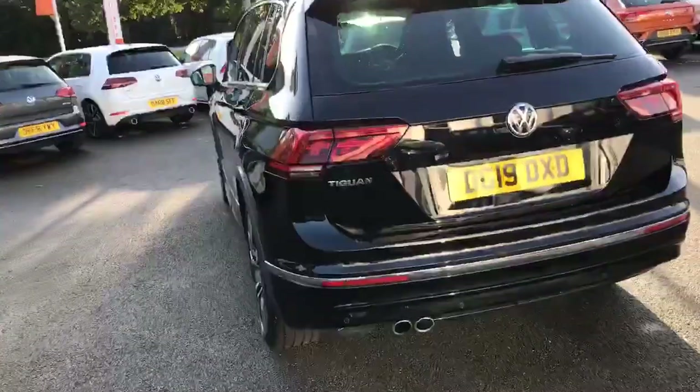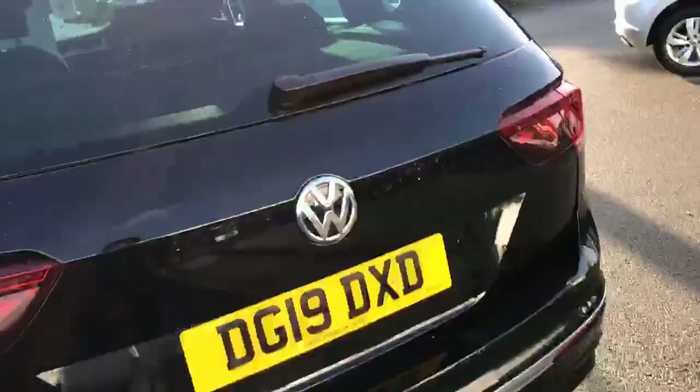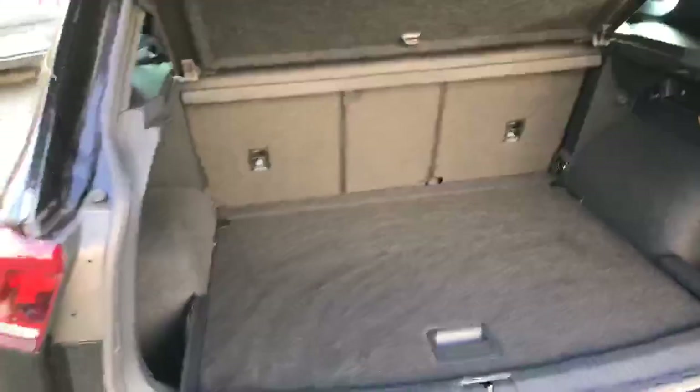Coming around the back, you've got those twin exhaust pipes and the rear parking sensors. Taking a quick look in the boot, there's plenty of space, and a nice feature is that you do still get the spare wheel, which I know a lot of firms are going to the foam now.